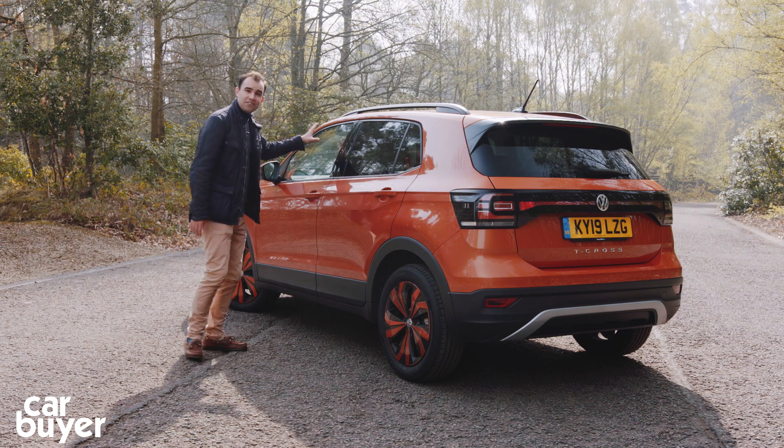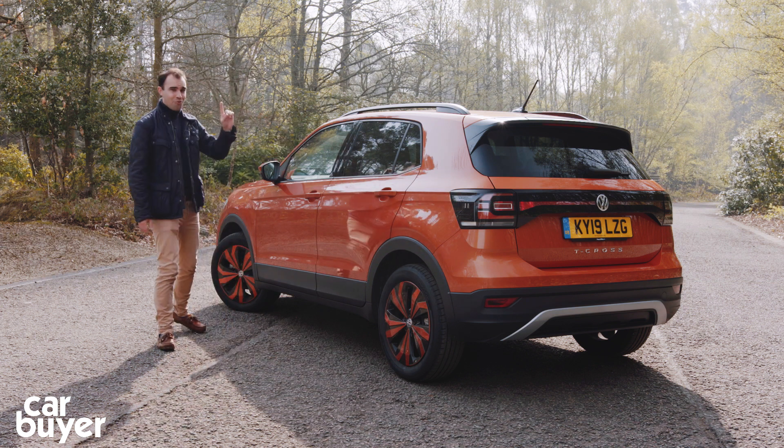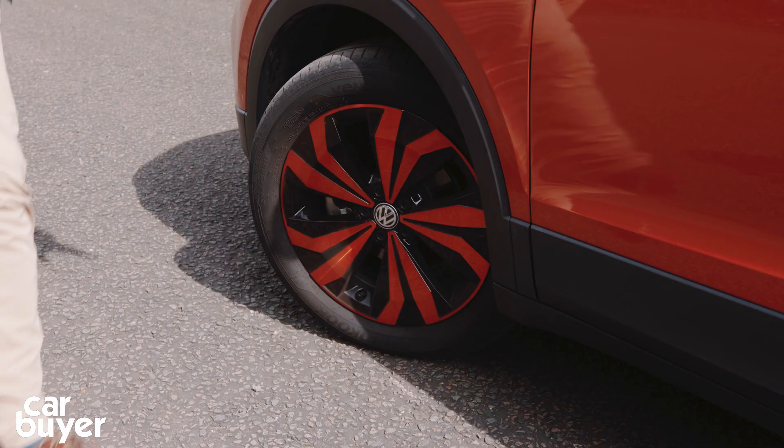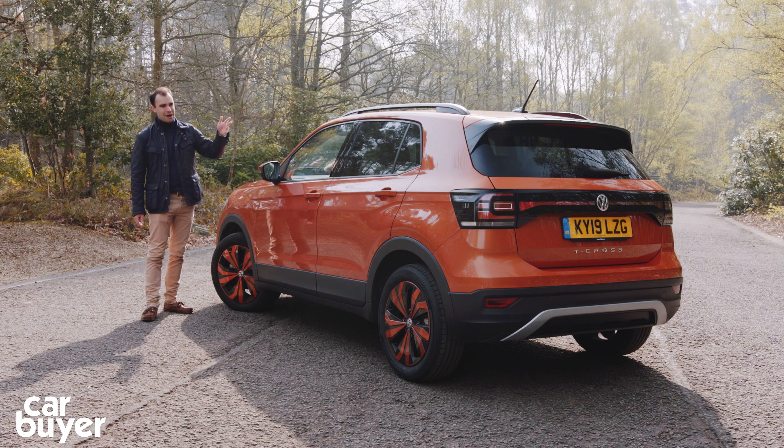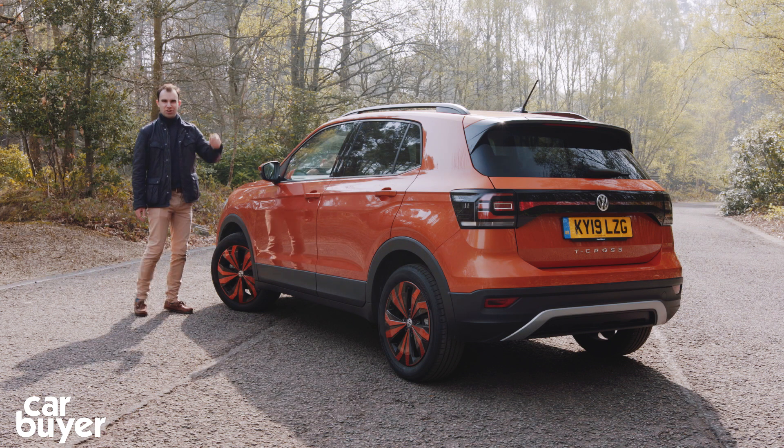You can choose from different colour interior themes as well. But don't worry, you don't have to go for orange wheels on an orange car. Because if you go for that, it can look a bit too easyJet.